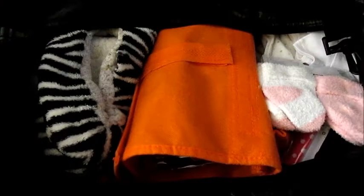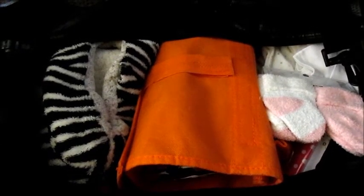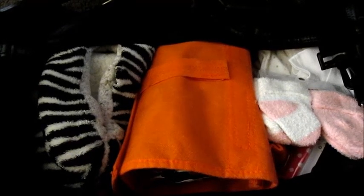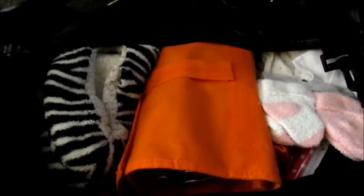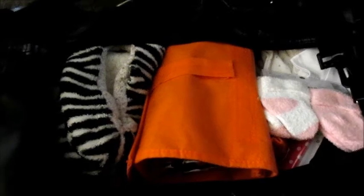Hey ladies, so I just wanted to do a quick 'what's in my hospital bag,' and this is for a C-section. You can really use this stuff if you're having a vaginal delivery as well. If you want to know why I'm having a C-section, I have explained it in a couple of my pregnancy videos, so I will have links for those down below. This is just kind of a basic hospital bag video.